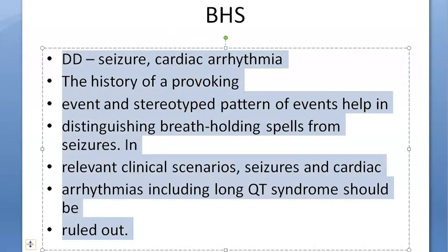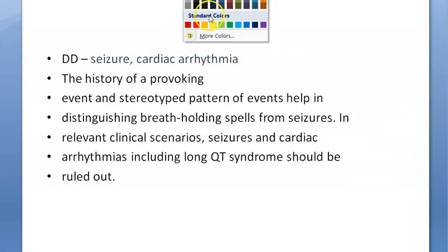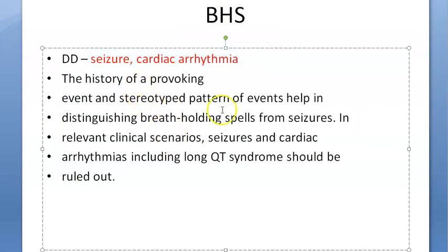As a doctor, before you reassure the parent you should make sure this is not a seizure or a cardiac arrhythmia. Check for a provoking event and a stereotyped pattern of events to distinguish breath holding spells from seizures. You should also rule out long QT syndrome and other arrhythmias.